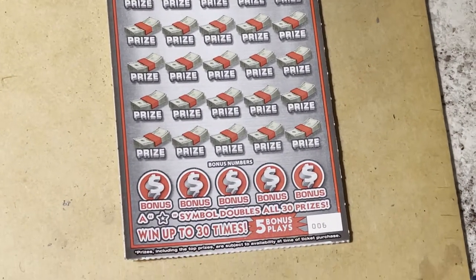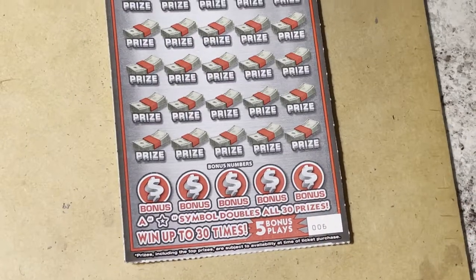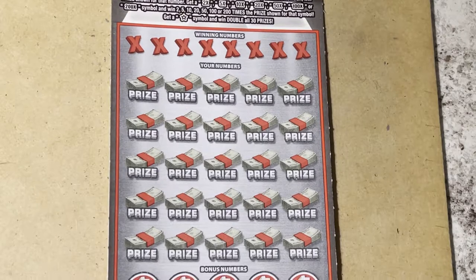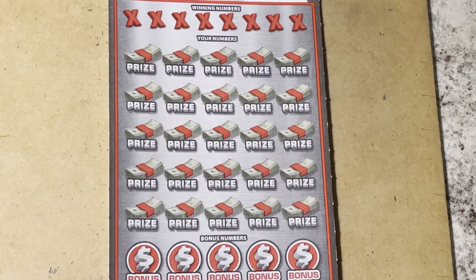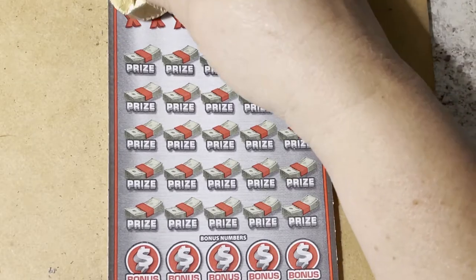Ticket number six, and hopefully lucky seven underneath. What's the best prize you found on this ticket? The 200x — would you think that's the highest prize, or is it just $200 because they put a dollar under it? I don't know — I haven't seen enough of these tickets to know what the prizes are. Hope I find a big one. Wish me luck, and here we go!